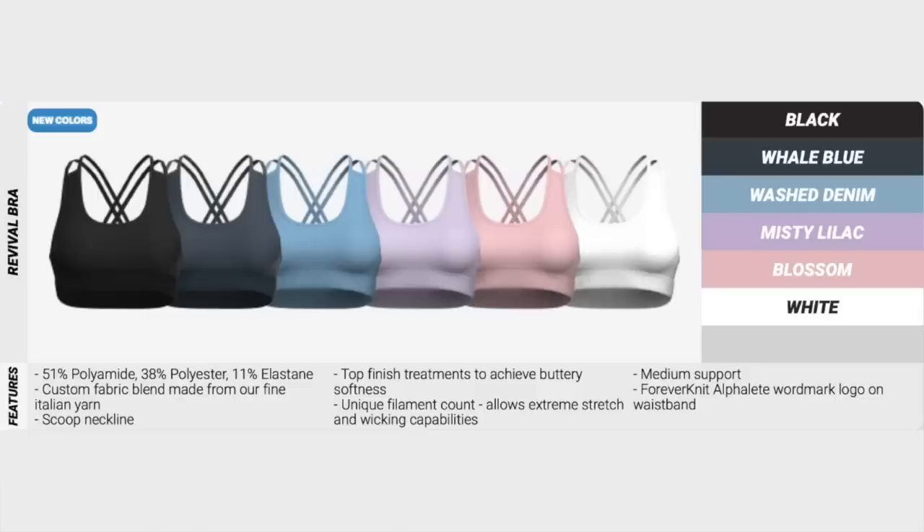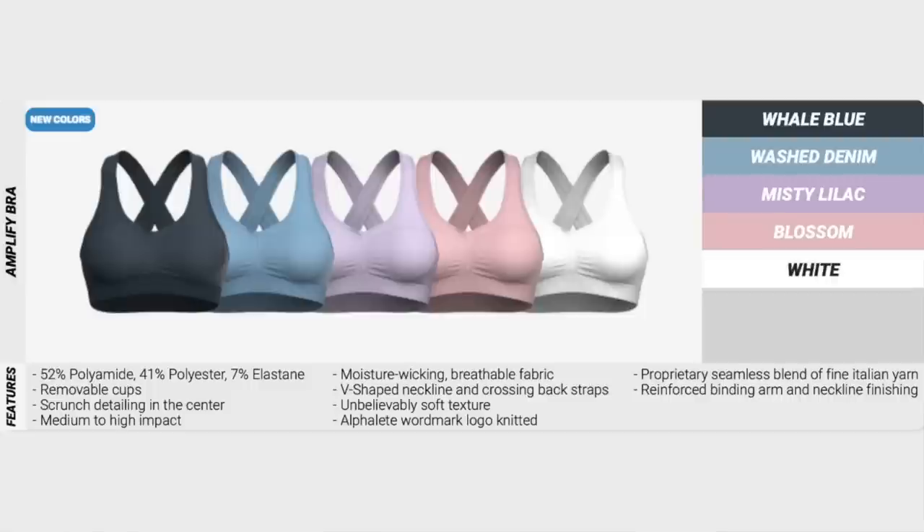New colors are launching in the Revival bra — that is the bra I'm wearing right now. I'm actually wearing the Misty Lilac color. They're launching black, whale blue, washed denim, Misty Lilac, Blossom, and white. I really like this bra a lot — I'm wearing an extra small. As we're making our way down, I'm seeing more new colors launching in the Amplify bra as well: whale blue, washed denim, Misty Lilac, and Blossom.